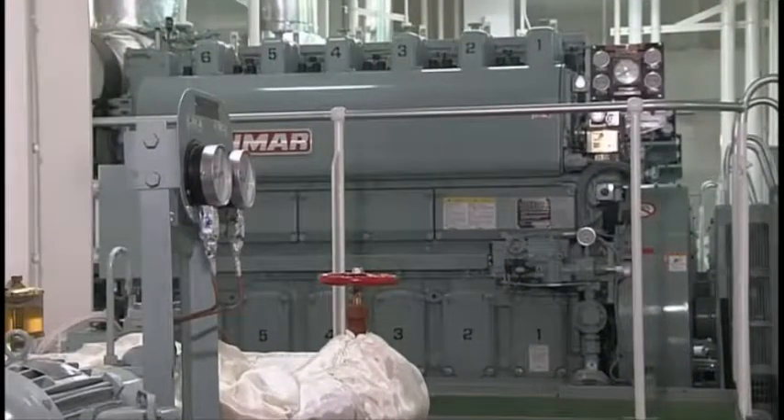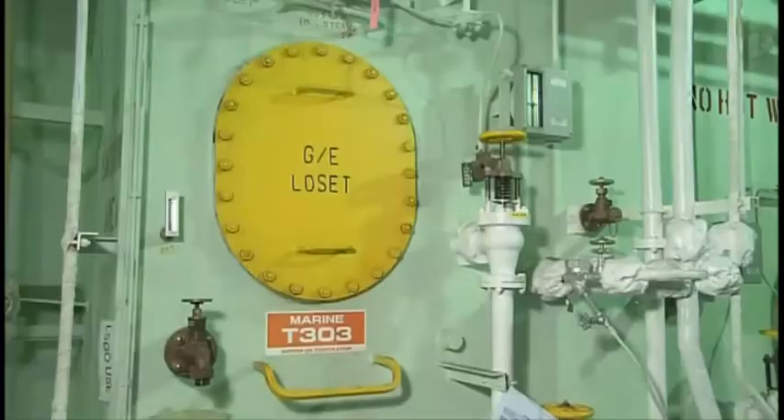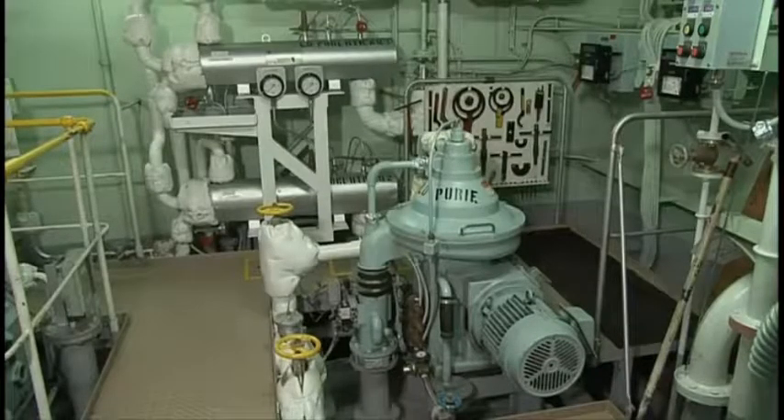Even in diesel generators using MGO as fuel, system oil is degraded by contamination quickly because of the trunk piston structure, and use of HD oil with improved cleanliness and dispersibility is therefore considered desirable. The following methods are available for purifying system oil.